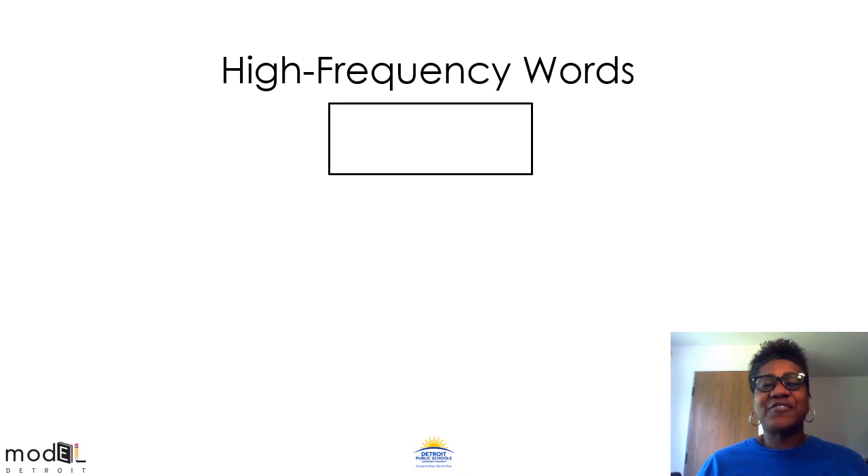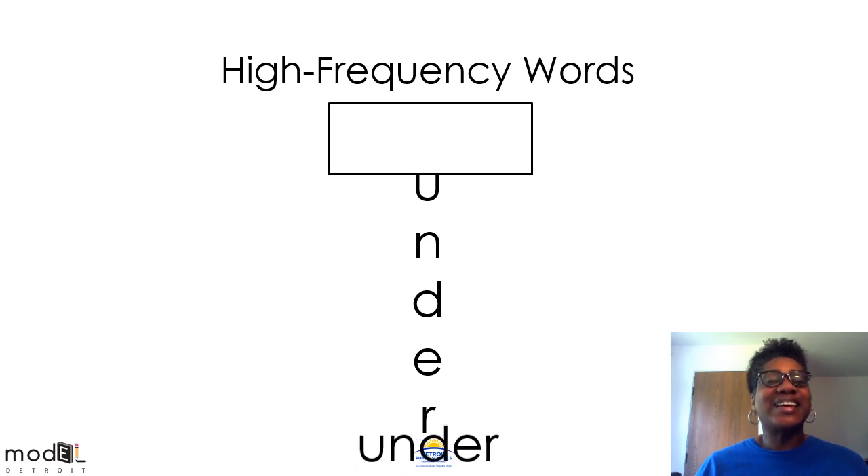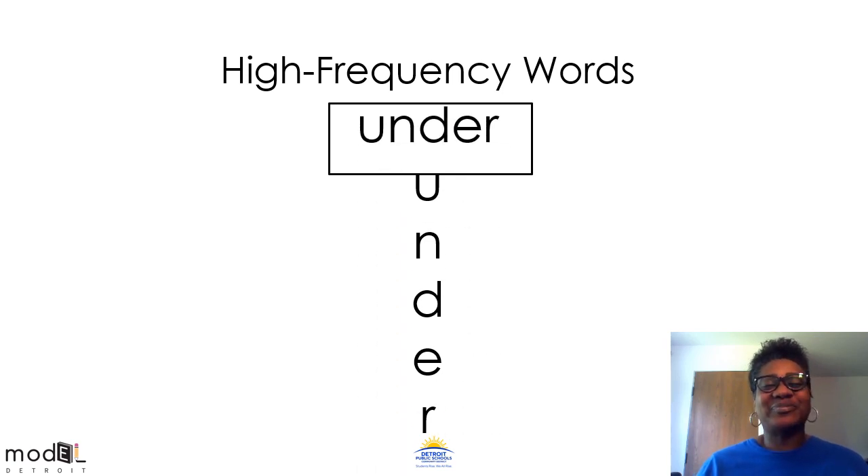Let's look at our first high frequency word. It sounds like this: un-d-er. What does that word say? That's right — under. Give yourselves a virtual hug. Great job, scholars.